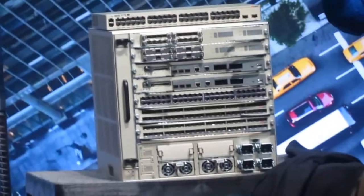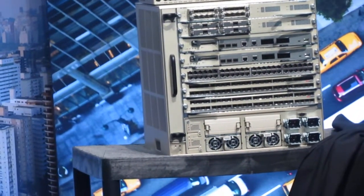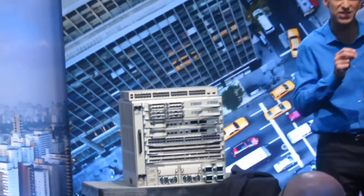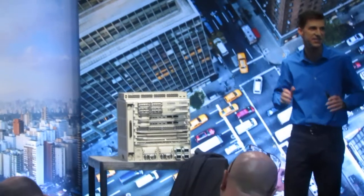There are four key things we considered in building these products out. The first is scale. We're extending to 880 gigabits per slot and 11.4 terabits of switching capacity — that's 5x the scale of today's 6500.